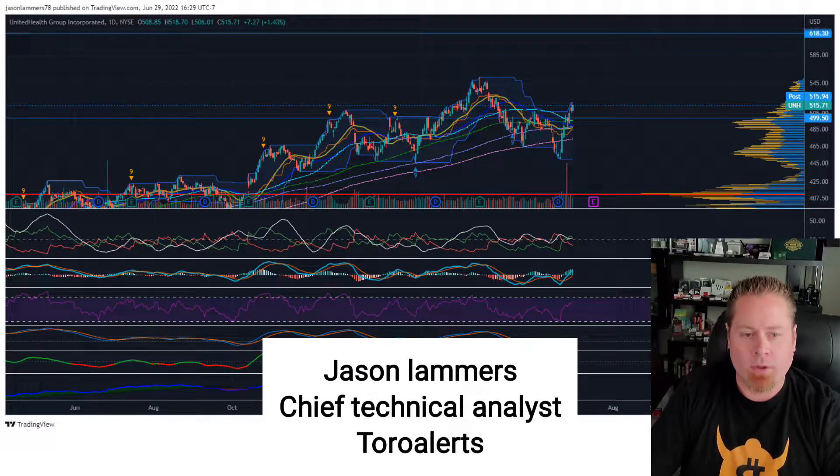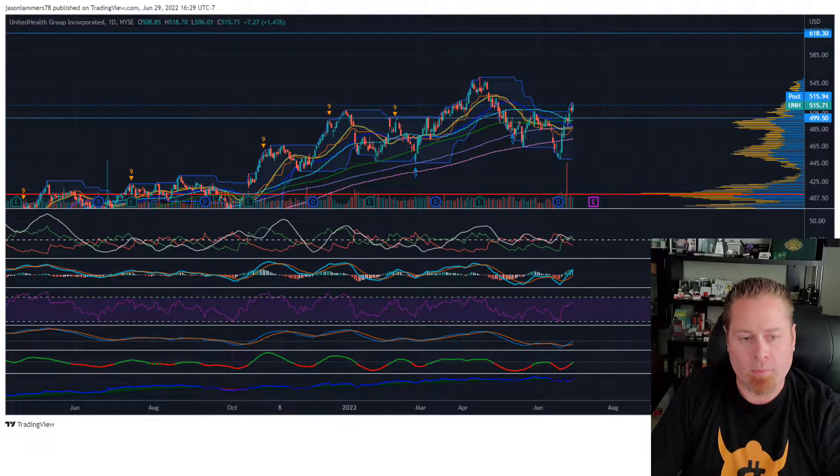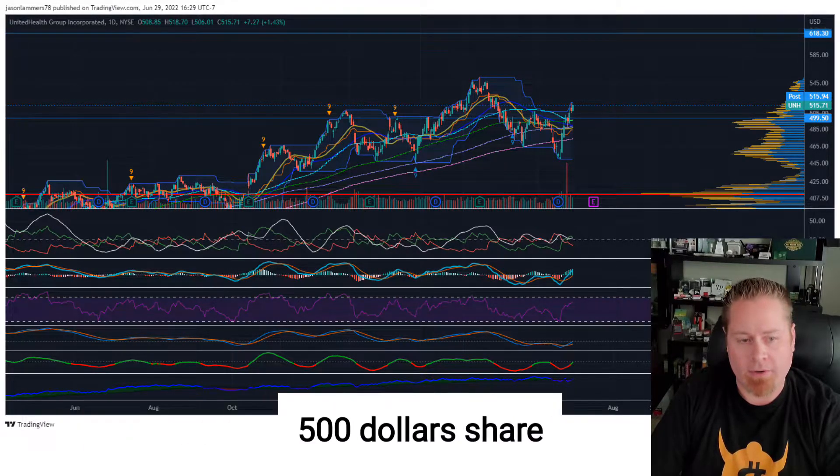Hi, this is Jason, Chief Technical Analyst with Toro Alerts, with a trade opportunity in the healthcare sector. I recently bought United Healthcare Group, ticker UNH, as price action broke above the Fibonacci extension level at $499.50. So I got into this trade just above $500 a share.